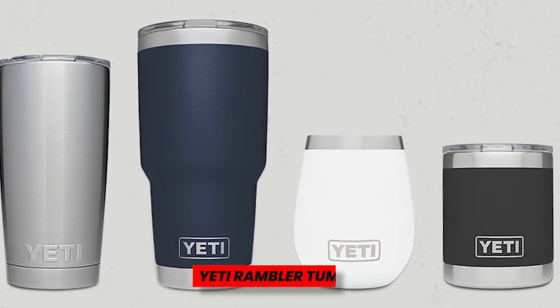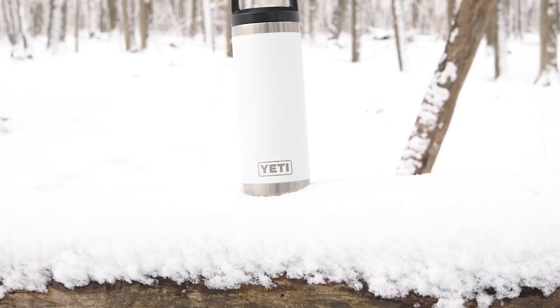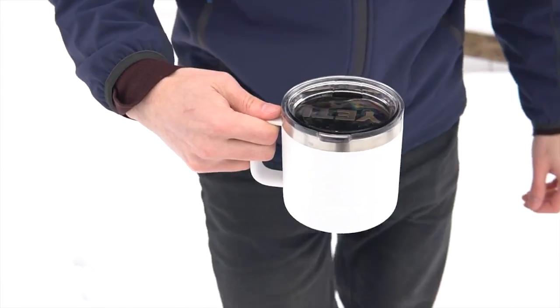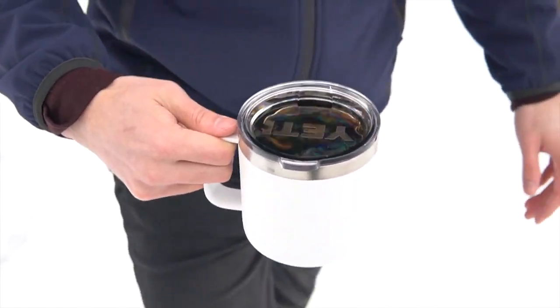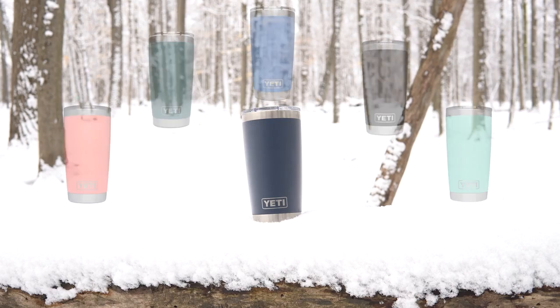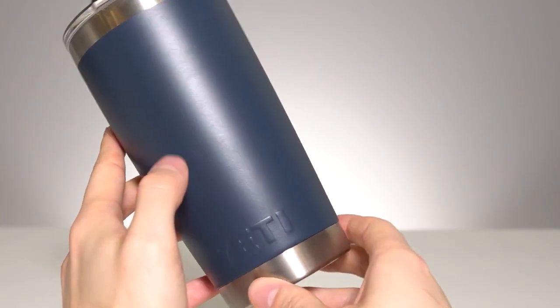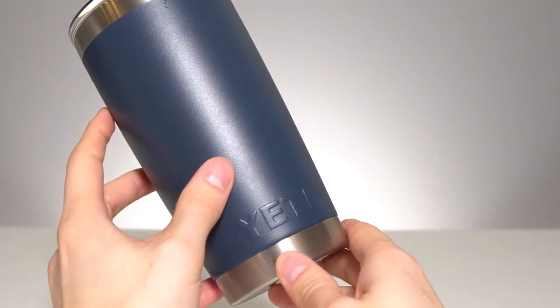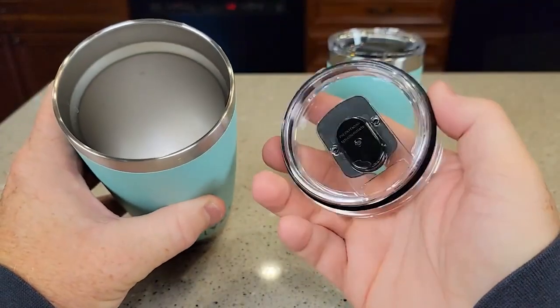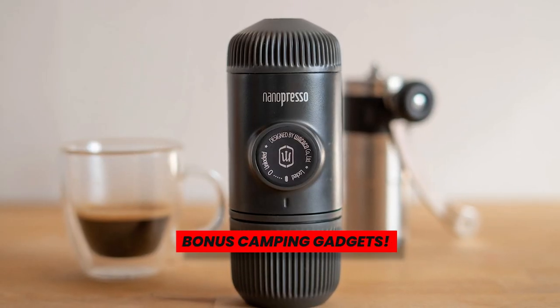Yeti Rambler Tumbler. Choose a top-selling water bottle or tumbler such as this Yeti Rambler Tumbler if you require something reusable. It keeps cold drinks cold in the summer for maximum hydration and may keep camp coffee warm for hours. This tumbler is another one of Yeti's well-known high-quality, long-lasting creations. You can use it for coffee in the morning and cocktails in the evening because the stainless steel interior doesn't retain flavors or aromas. Additionally, despite how it may appear, the plastic cover is remarkably spill-proof.